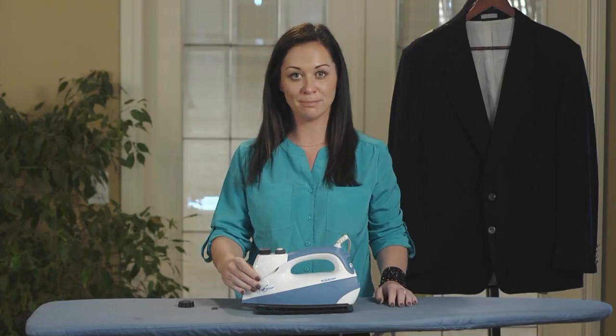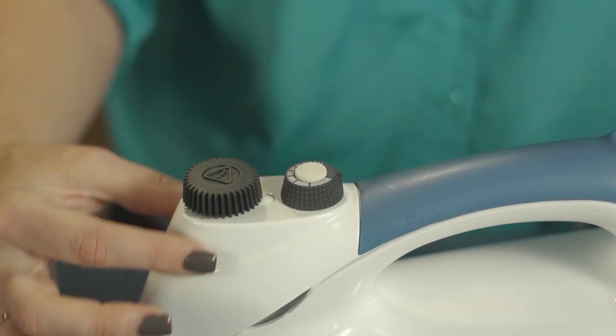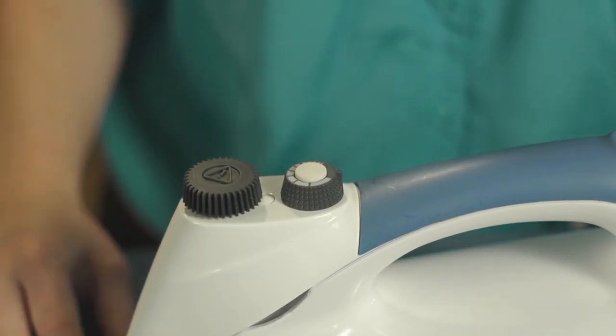Or, every 10 minutes, if you don't release steam pressure, the safety cap of the boiler will release a burst of steam for you.